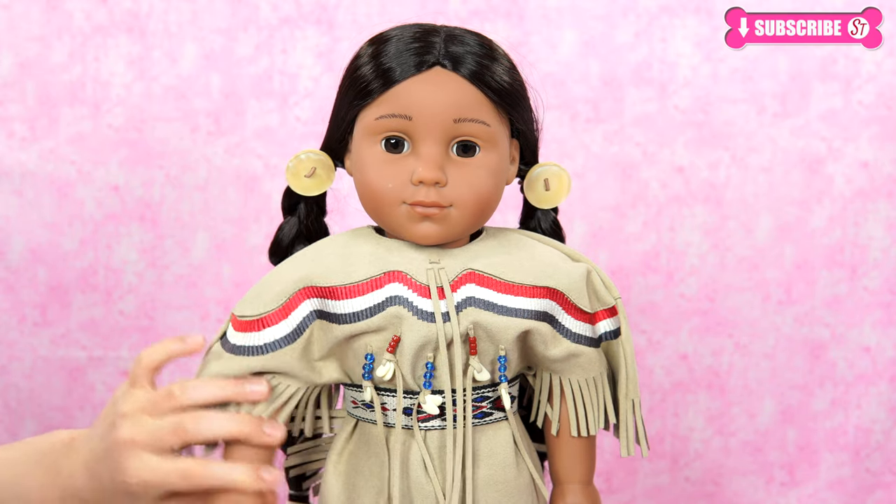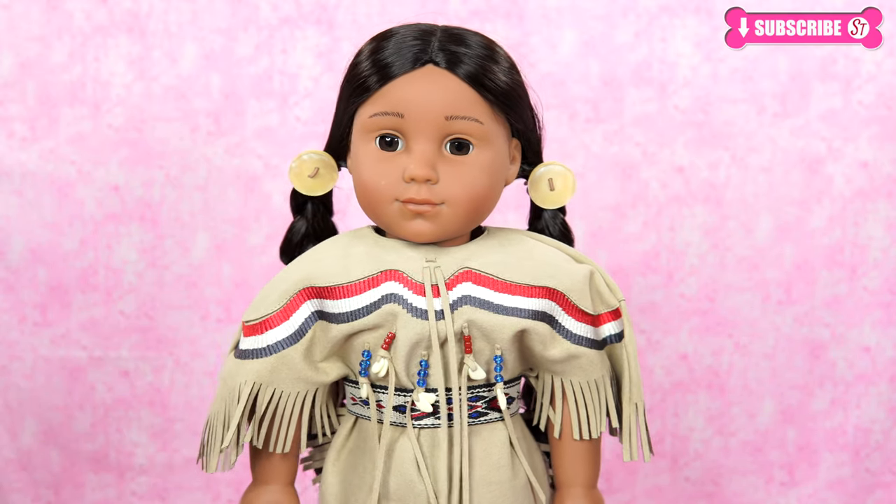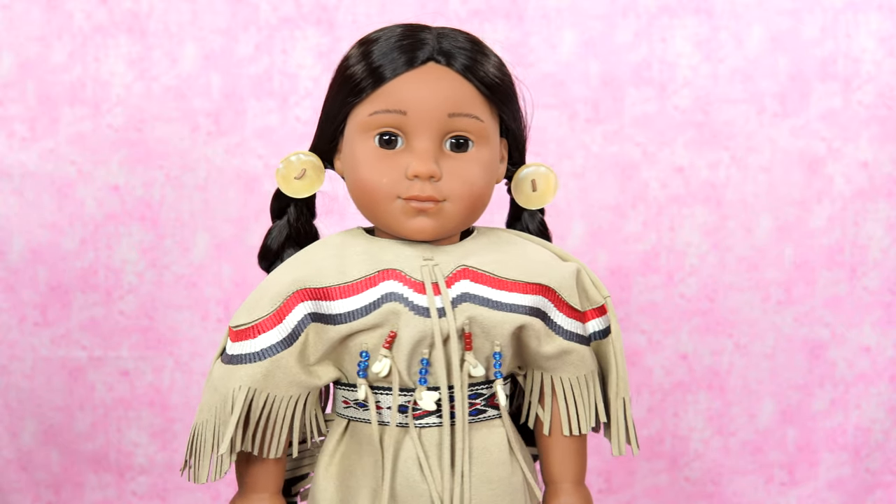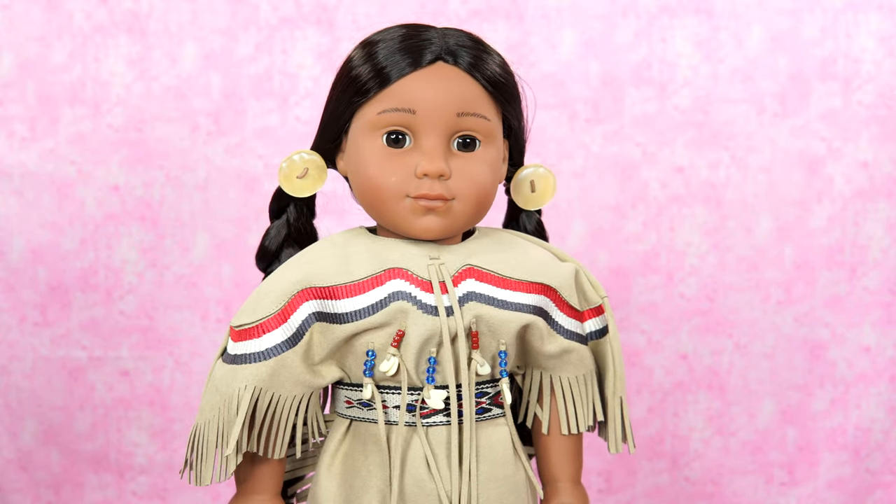Hey everyone, Wanda here. And it's Kyle. I'm so excited to be here again. I really love my horse Steps High. Well then, who doesn't like their horse?